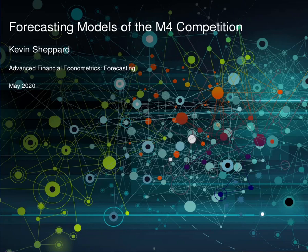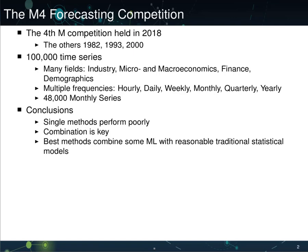Welcome to the first part of Advanced Financial Econometrics: Forecasting. Here we're going to discuss some methods that were recently used in a competition known as the M4 Forecasting Competition.